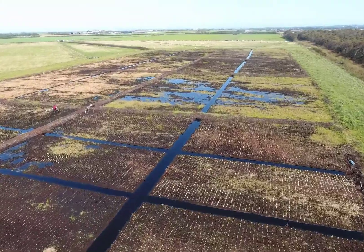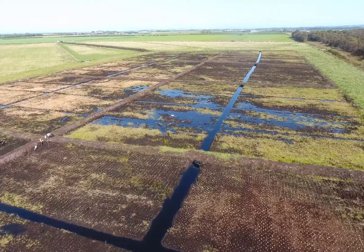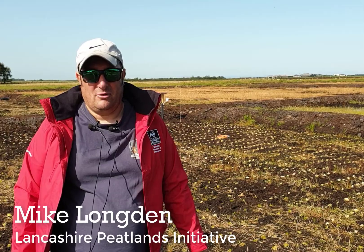Welcome to Winmarley Carbon Farm. This area up until the 1970s was a lowland raised peat bog, then turned into agricultural land.